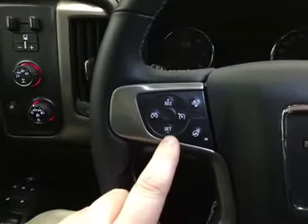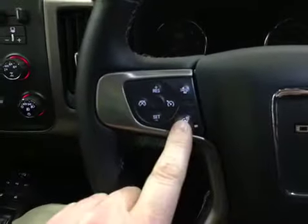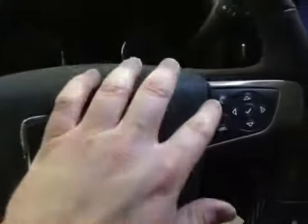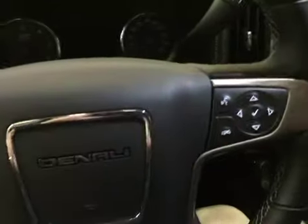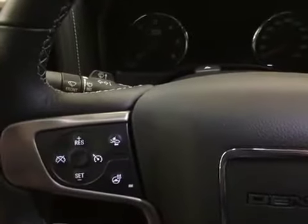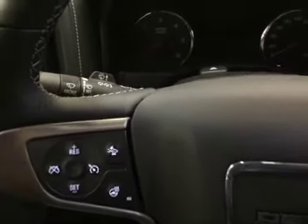On the steering wheel you have your cruise control, collision alert and heated steering wheel button. Bluetooth hands-free calling button right there and tools to navigate through your menu and sound system. On the back of the steering wheel you do have toggles — this side for volume and the other side for your memory presets. You can store up to 60 stations. Your windshield wiper and signal operator is right there.